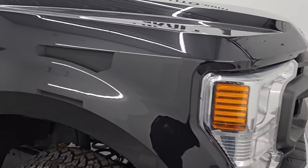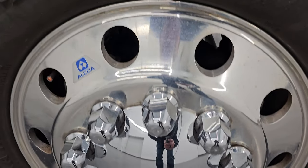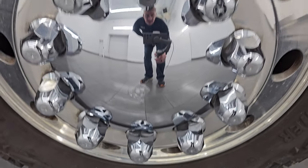Passenger side front fender — no major dents or dings on there. The passenger side front wheel — no major scuffs or scrapes. They look really good on this truck. You can see the Agate Black — it's got just a little bit of metal flake in it, some purples, blues, golds. Really a cool color and definitely in the sunlight it sparkles pretty good.